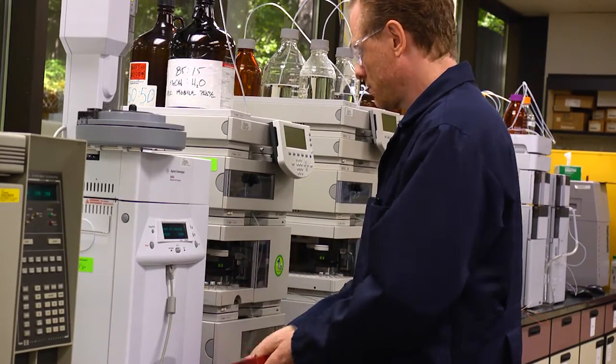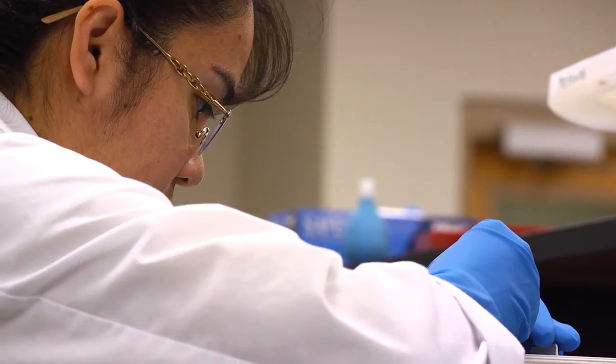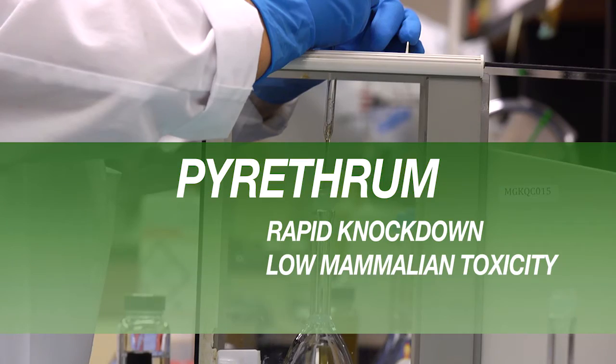Pyrethrum's complex chemical composition is what makes PIE-based insecticides so versatile and effective, providing a unique combination of rapid knockdown, low mammalian toxicity, and consistent performance.